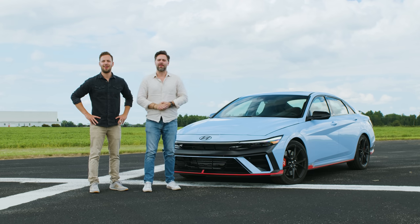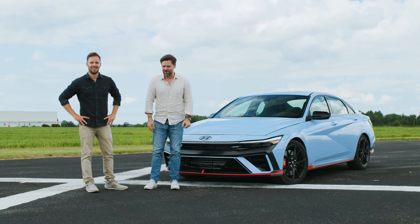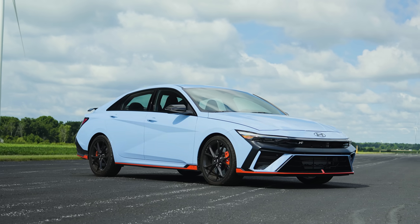Welcome to Extra Throttle House. I'm Thomas, and I'm James. And this is the updated Elantra N. It's a big deal. It is a big deal. Huge news.